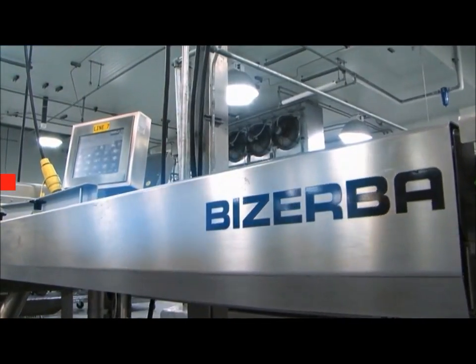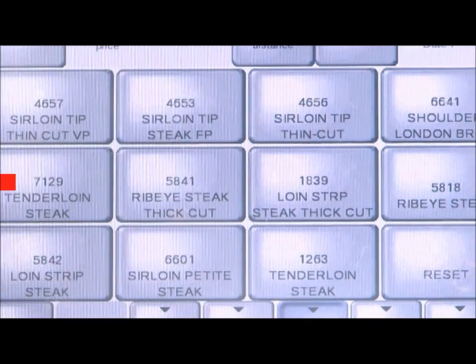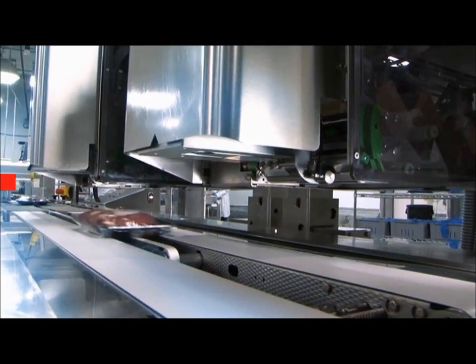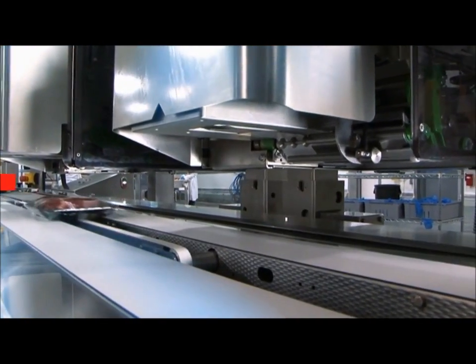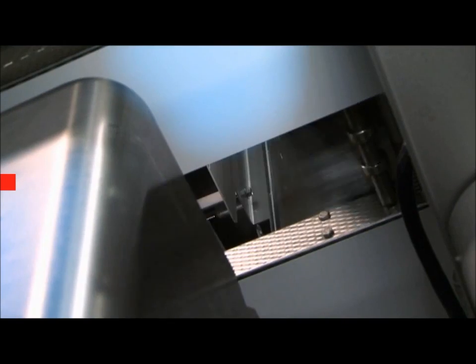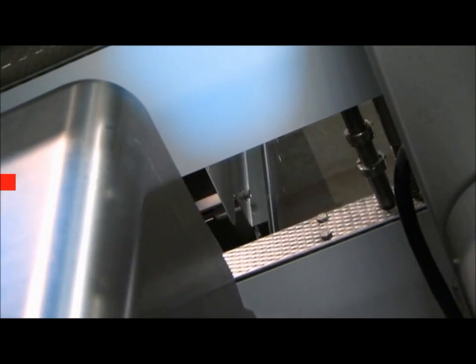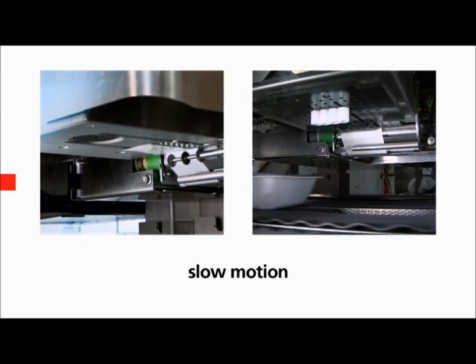The entire machine is controlled via a central terminal with a user-friendly configurable touchscreen. Choose from a variety of systems for labeling all sides of the package — they can be used in any constellation desired. The multi-labeler concept in combination with different labeling methods gives you the ultimate in flexibility and functionality.